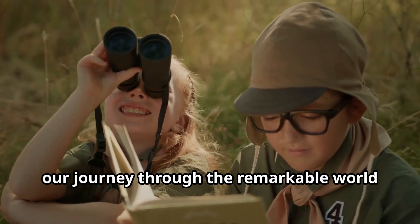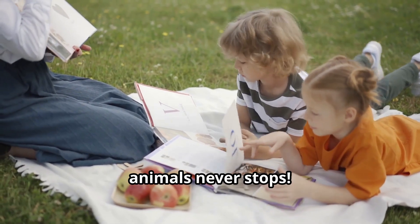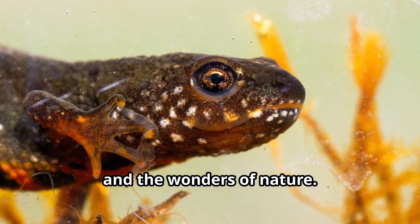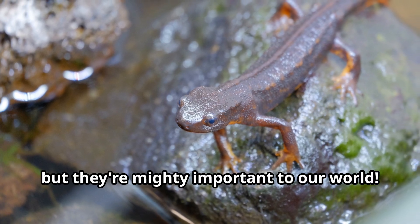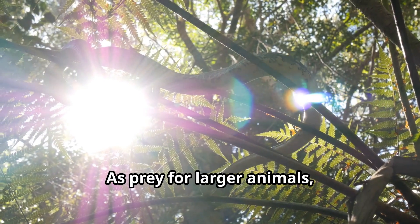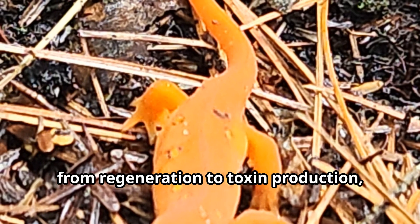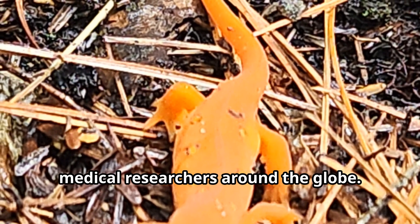Young explorers, our journey through the remarkable world of newts is coming to an end — but the adventure of learning about animals never stops. These incredible amphibians teach us so much about adaptation, survival, and the wonders of nature. Newts may be small, but they're mighty important to our world: as insect eaters they help control pest populations, as prey for larger animals they're an essential link in the food chain, and their special adaptations from regeneration to toxin production continue to inspire scientists and medical researchers around the globe.